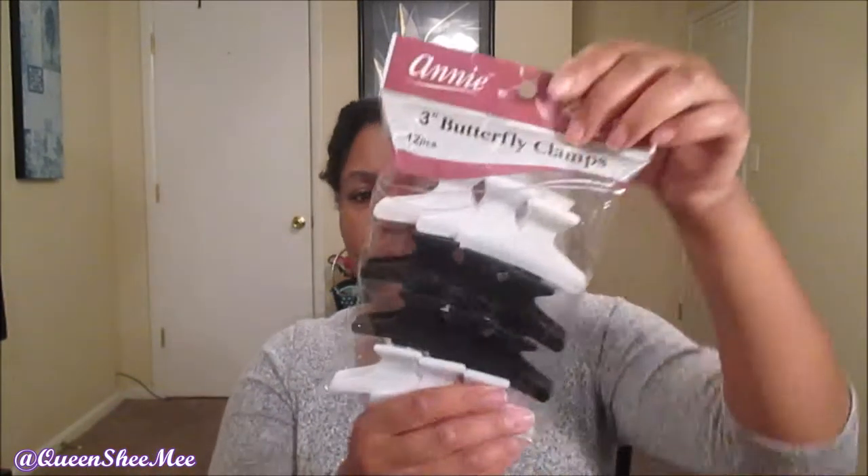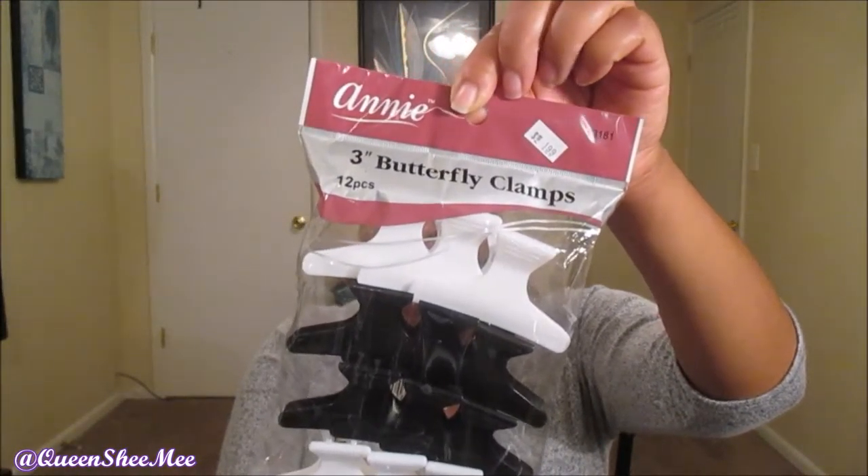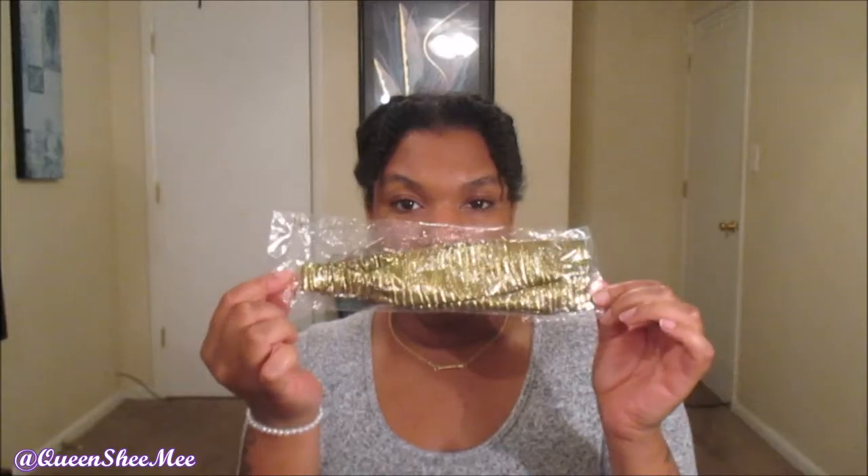The next few items I picked up from my local beauty supply. I got more hair clamps — I cannot have enough. There are two of us in this household who are natural, so we need a stockpile. These were $1.99 and are three-inch butterfly clamps that come in 12 pieces per pack, by the brand Annie. I also picked up a simple gold headband.